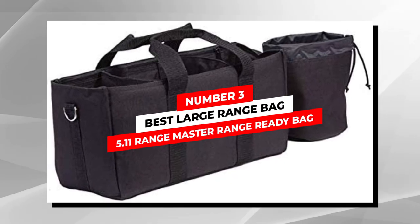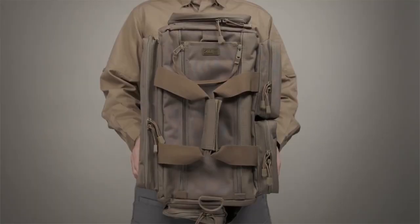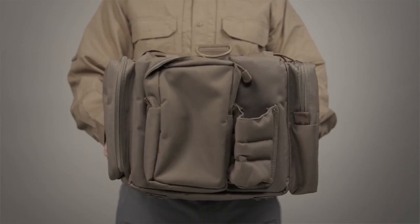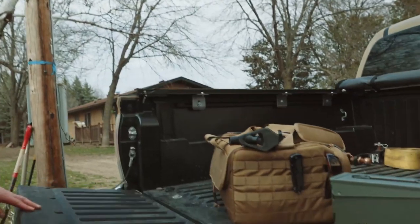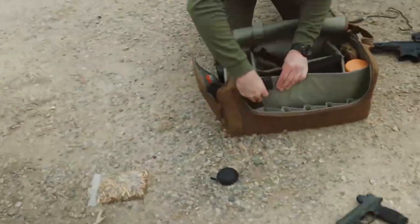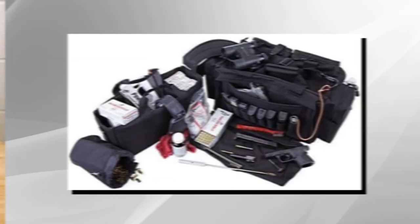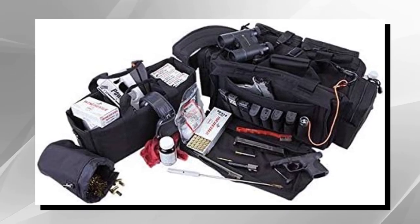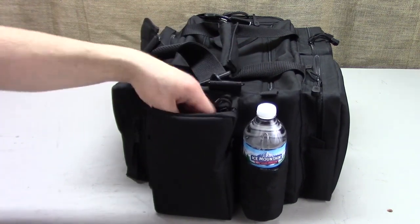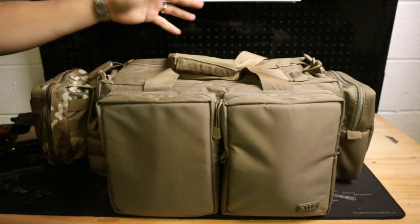Number 3: Best Large Range Bag — 5.11 Rangemaster Range Ready Bag. 5.11 is one of the most popular American brands when it comes to various kinds of tactical gear. They make several range bags and backpacks. However, if you want a bag that can carry all of your range gear and then some, you should check out their large Rangemaster bag. This massive 43-liter duffel bag can be used to carry anything you may need at the range, and it is made from super durable all-weather 600D nylon. The craftsmanship is also perfect, as you can expect from 5.11.